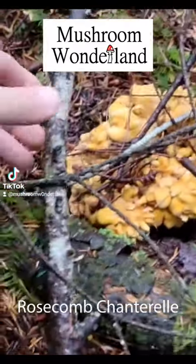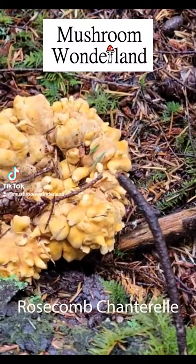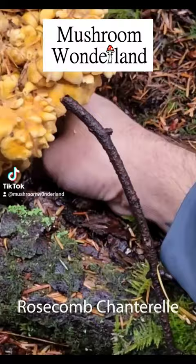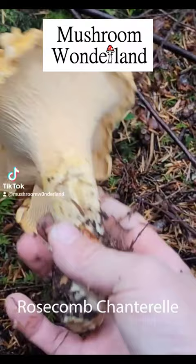This is a Pacific Golden Chanterelle with a rose cone mutation. Walking through the forest, it kind of looked a bit like a cauliflower mushroom or something. I'm going to pull this guy up and let's see what it looks like underneath. Oh lord. Look at that thing. That's a Chanterelle and a half.